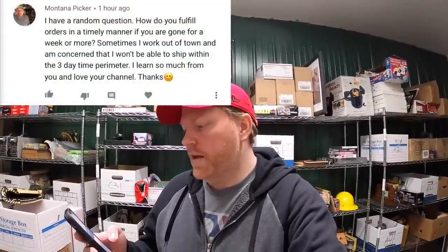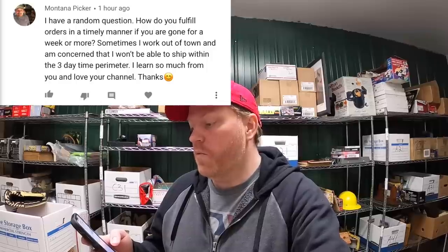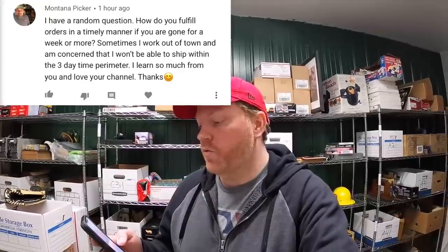Next is from Montana Picker. He asks: 'I have a random question — how do you fulfill orders in a timely manner if you are gone for a week or more? Sometimes I work out of town and I'm concerned that I won't be able to ship within the three-day time parameter.' So eBay actually has something called time away. You go into My eBay, scroll down to the bottom left corner past your sales and all that stuff, click time away, and you can set it for however long you're going to be gone — two days, a week, two weeks, whatever.